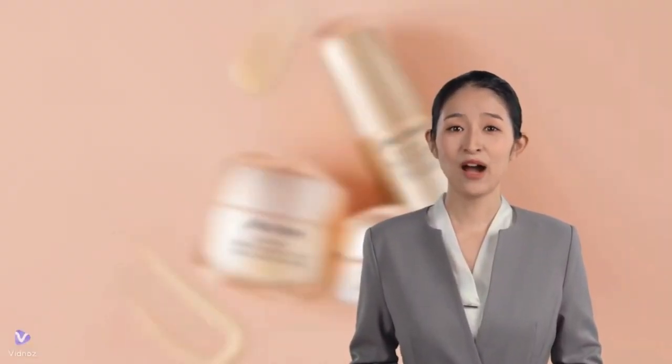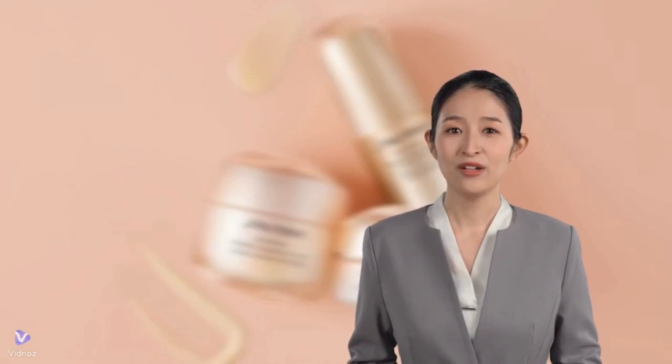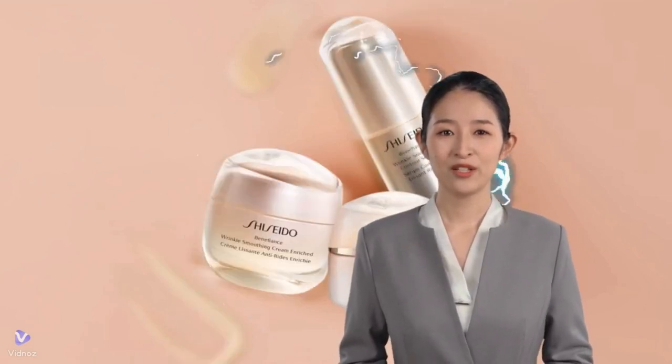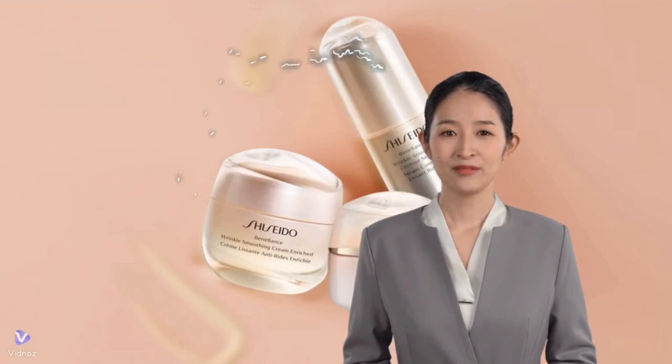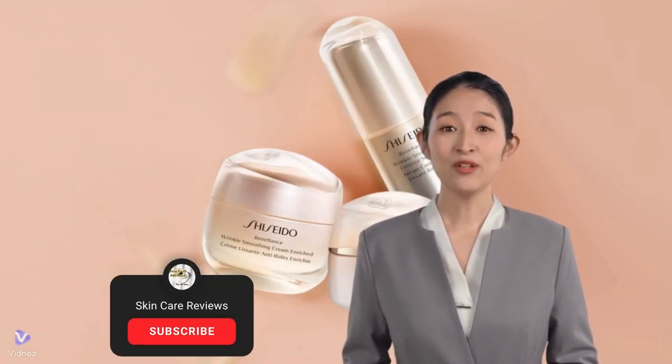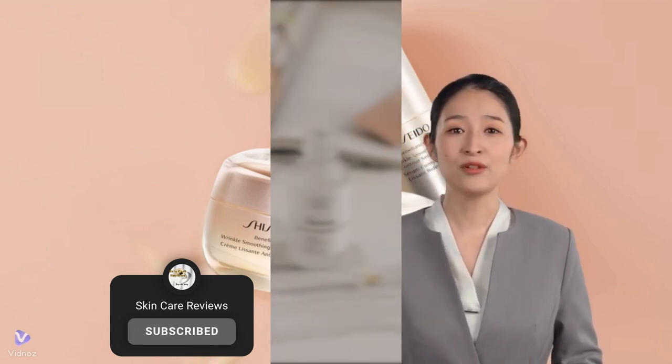Hello everyone. Today, we'll delve into the highly successful Shiseido anti-aging collection, the Benefiance line. Introduced in 1996, we'll explore whether these products still effectively address aging concerns and outshine competitors. To do this, we'll analyze insights shared by Sephora shoppers over the past three years, providing a comprehensive overview of the collection.